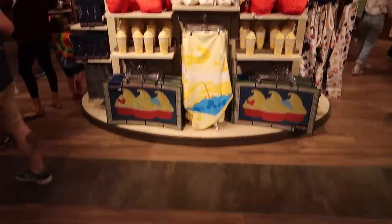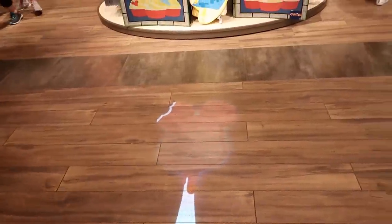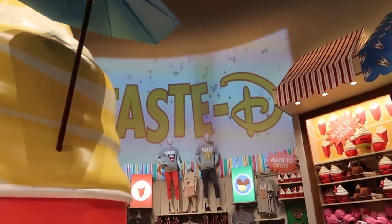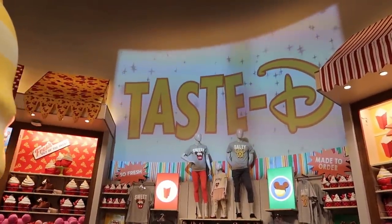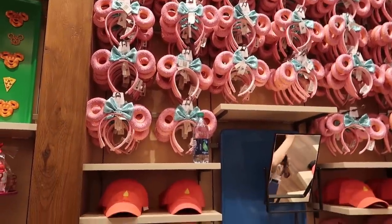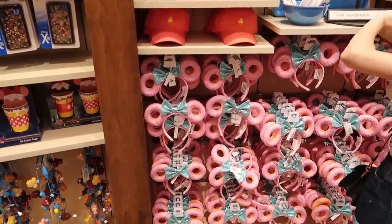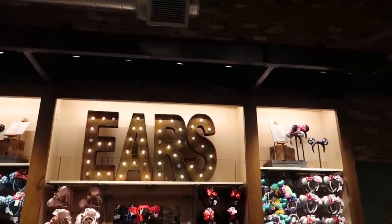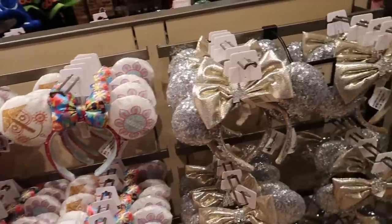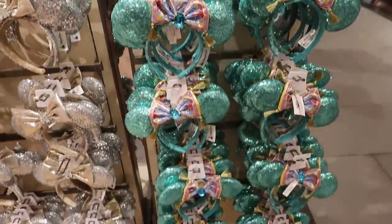There's a giant Dole Whip here and all of the food-based items. When I first walked in and I saw that wall of ears, I thought maybe I wouldn't be able to find any of the donut ears. I found them because I was looking at this wall of ears - I thought maybe they didn't have any of the new ones in here, but they do. They have all of the new ones. They don't have very many of the flying carpet ones, but they have them.